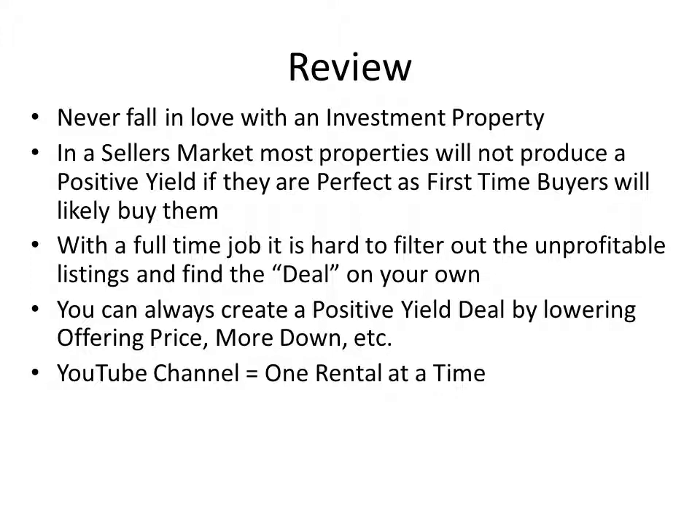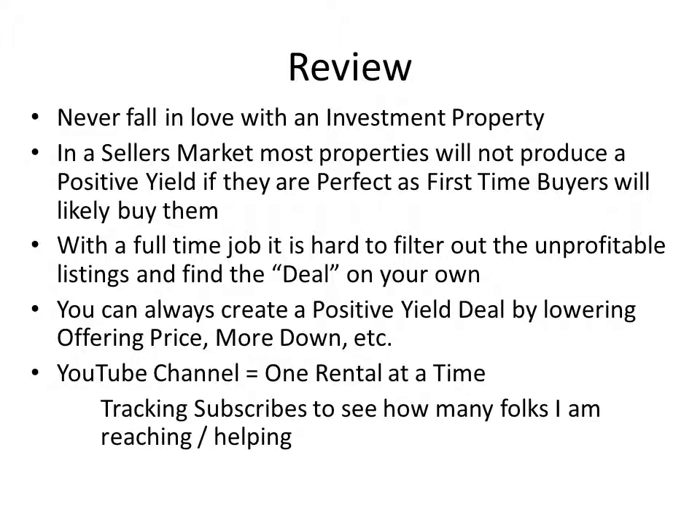Having a full-time job — which is hopefully who I'm talking to — it's hard to filter out quickly the unprofitable deals. Sometimes in the MLS, probably 90% today are not going to be feasible for positive yield, but there is 10% or maybe 5% — they're in there. It takes either lots of work on your end or working with a team to find these opportunities. Always know you have the choice of putting more down. Just because a bank will loan you 80% of the money, that doesn't make it a good deal. You have to produce a positive yield — never buy a property that produces a negative yield.